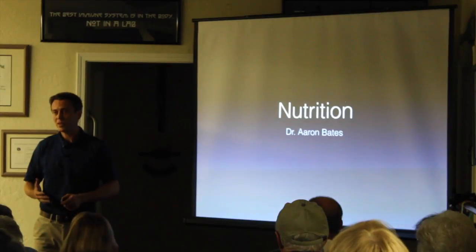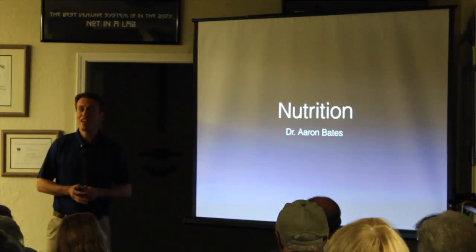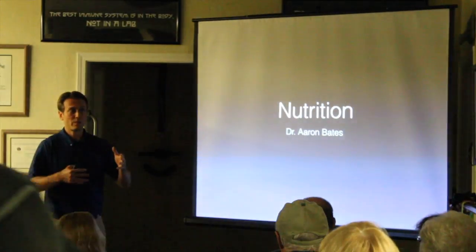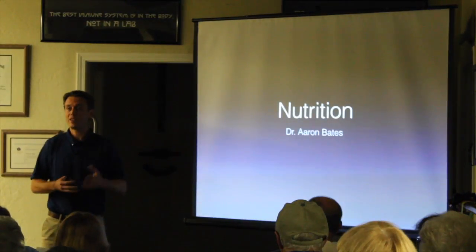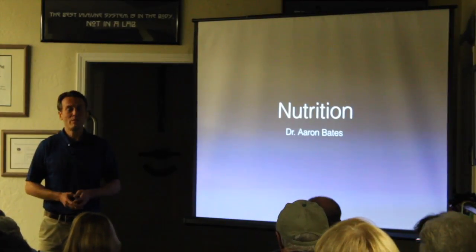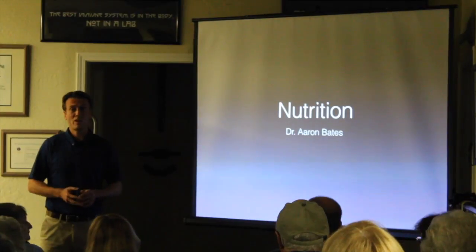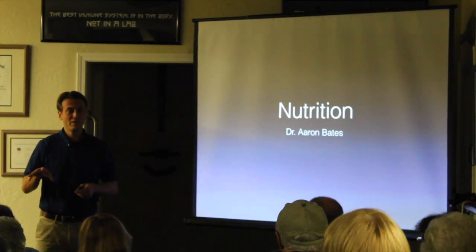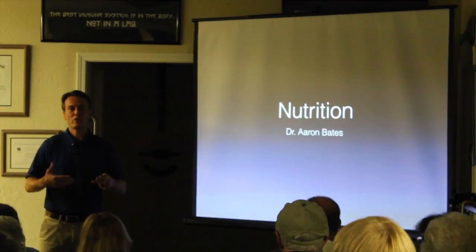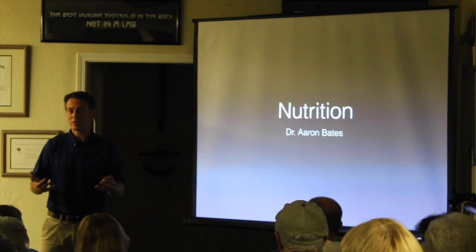I like to do nutrition talks because nutrition can be a very frustrating topic. You can talk to ten different experts or read ten different books on nutrition and get ten different directions on what is best for you. I don't really have all the answers, but what I'm going to teach you tonight are a couple of principles. If you understand the principles and the physiology of nutrition, you can tailor it to your needs. I want to empower you with this education rather than give you meal plans.